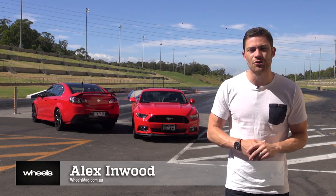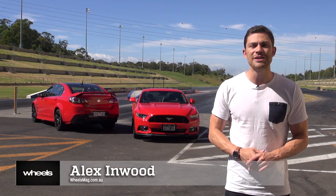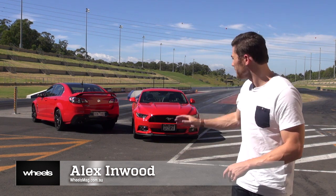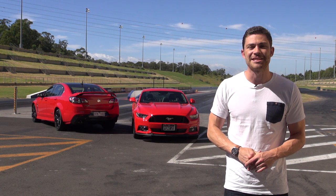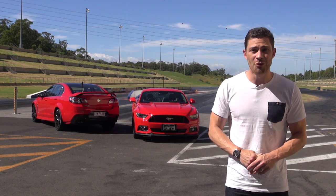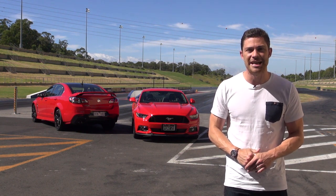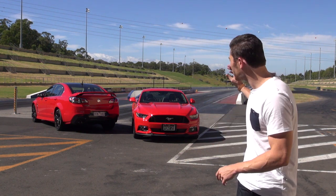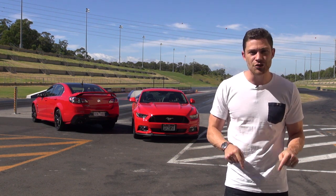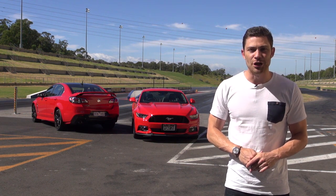If you've got a budget under 60 grand to spend on a rear-drive V8-powered sports car, your choice has suddenly become a lot more complicated. Do you take one of the best four-door sports sedans this country has ever produced in the Holden SSV Redline? Or, now that Ford is finally making its iconic Mustang in right-hand drive, do you take a two-door pony car? To help you make an informed decision, we're here at a drag strip to see which is quicker in a straight line. This should be close.